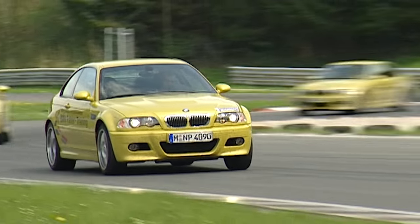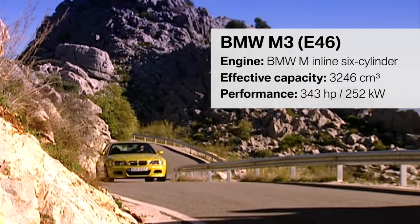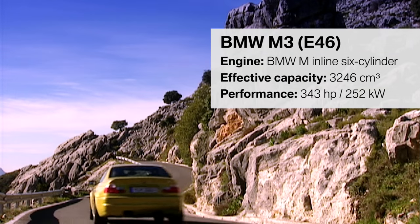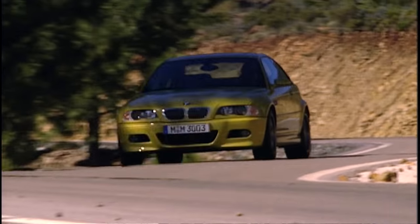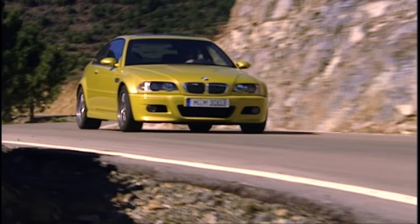A really important precondition on the technical side for me was the lightweight topic and, of course, our high-revving concept. We used it for the first time in the E46 M3. The 3.2-liter inline six-cylinder provides an impressive 343 horsepower and revs up to a limit of almost 8,000 revolutions per minute.